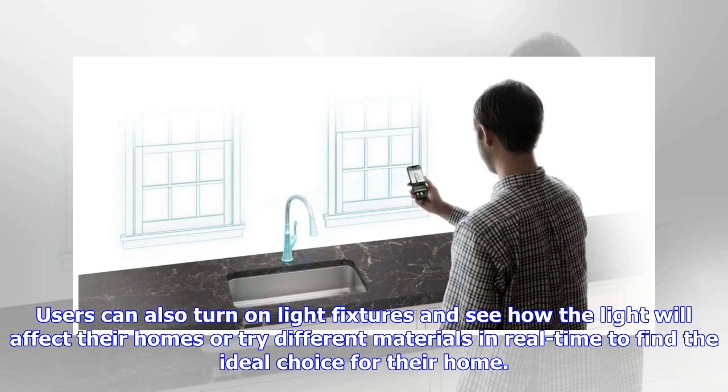Users can also turn on light fixtures and see how the light will affect their homes, or try different materials in real time to find the ideal choice for their home.